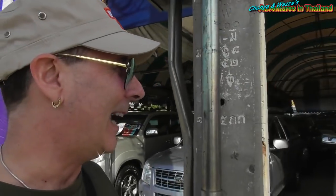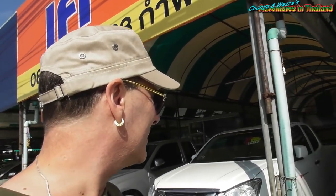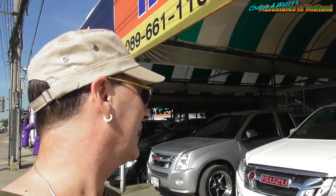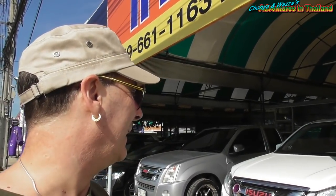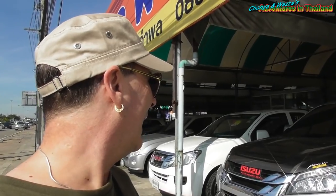This particular dealership doesn't have any obvious pricing on the windows, but we'll stop and have a look. We'll see if we can find something probably about five years old, something that might have just come off lease — both a sedan and a kind of station wagon. Here's an Isuzu that looks like a ute — a 2013 model, so it's four years old — and you're looking at 479,000 baht for that one. Here's another Isuzu ute at 499,000 baht.